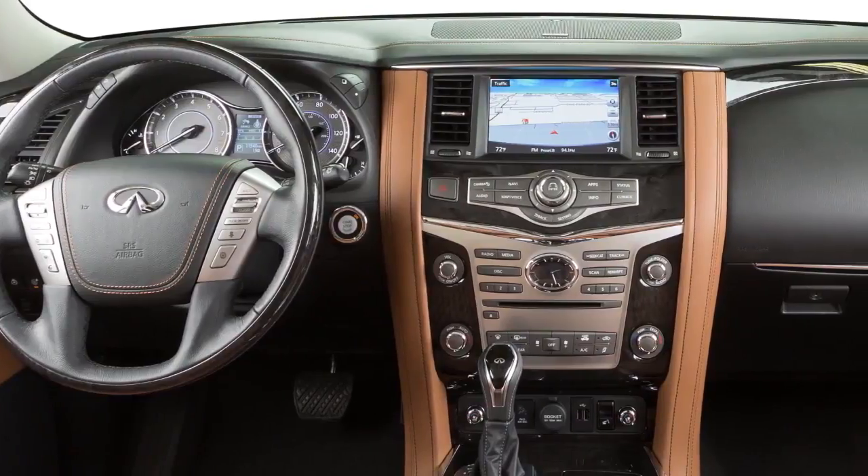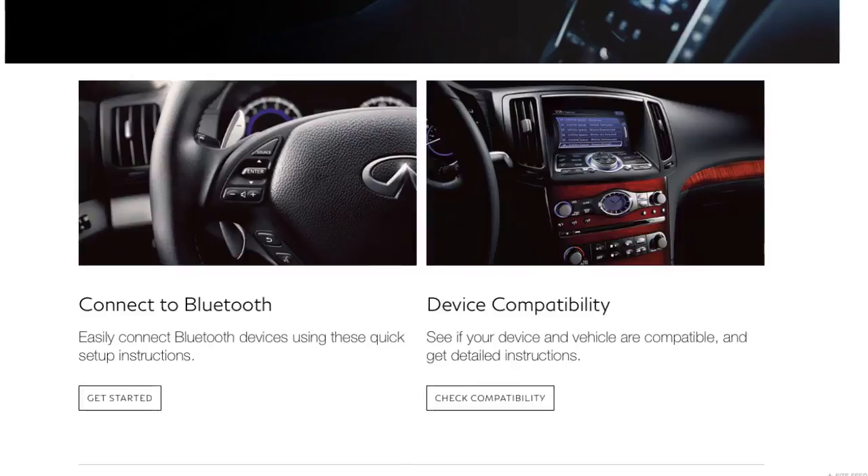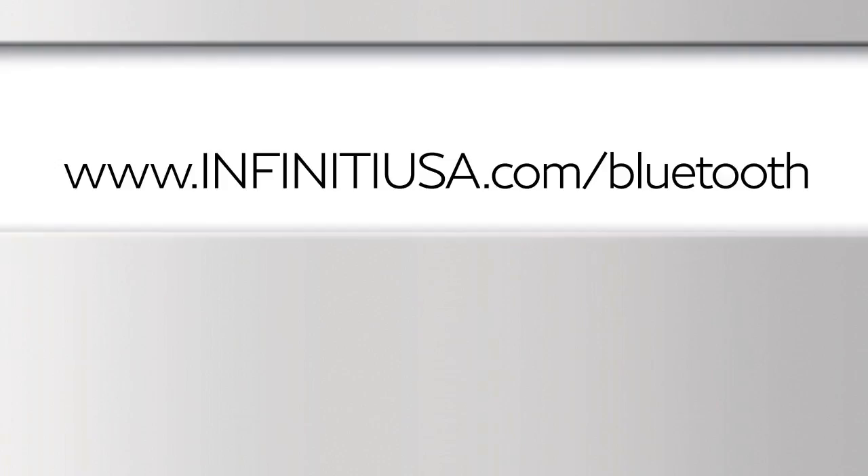Here are some helpful tips to get the most out of your Bluetooth system. For recommended phones and detailed instructions for connecting a compatible cellular phone, please visit www.infinityusa.com/Bluetooth.